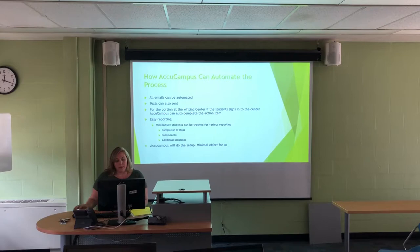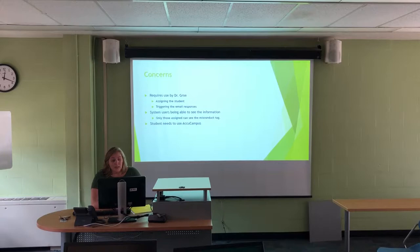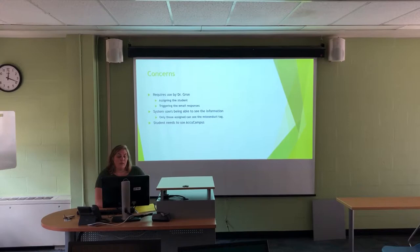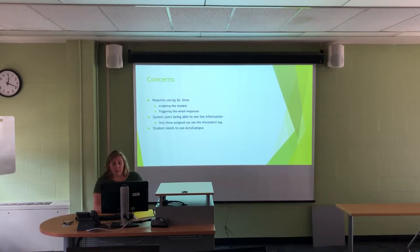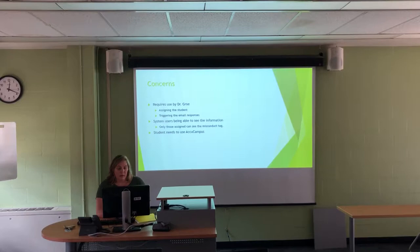It will require Dr. Groh to use AccuCampus minimally — he really isn't going to have to do a lot. It might seem like a lot, but it's really only about four or five clicks each time. The best part is it is all locked down, so only the people given access, like Dr. Groh, Ed, and Jody, would actually see this. No one else would ever be able to know that the student is on misconduct, but it can still be reported on.